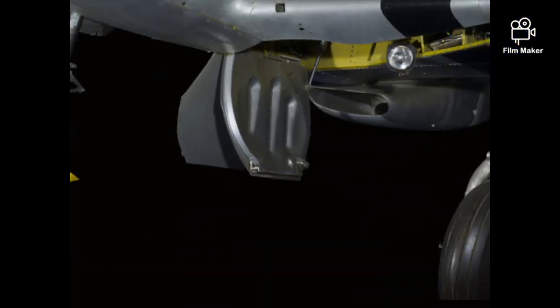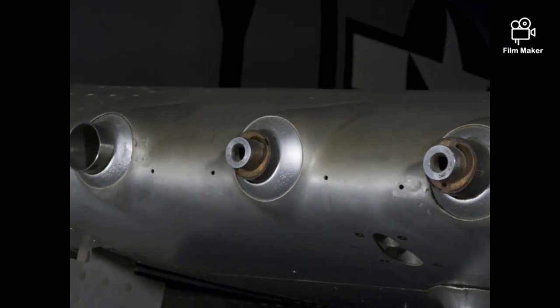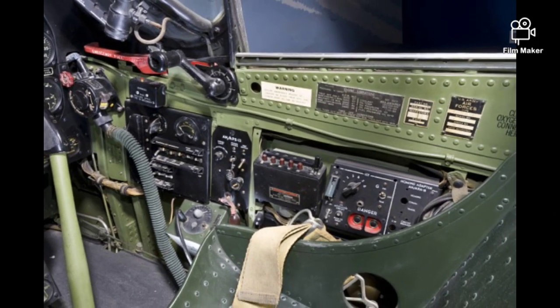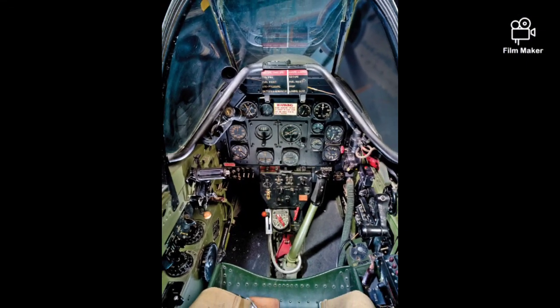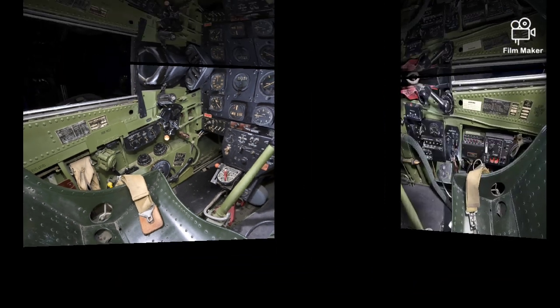This was considered the best fighter of World War II. The combination of speed, range, maneuverability, and firepower gave it great versatility. It was used in all major theaters of war, including long-range, high-altitude escort, strafing, and photo reconnaissance.